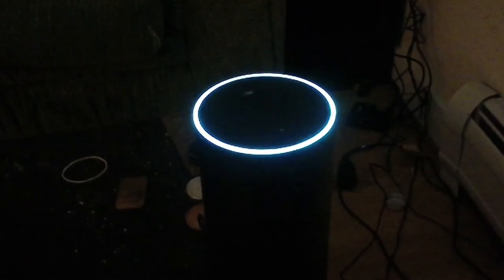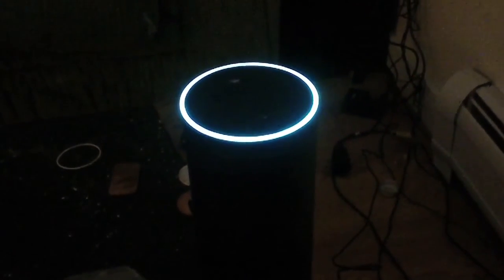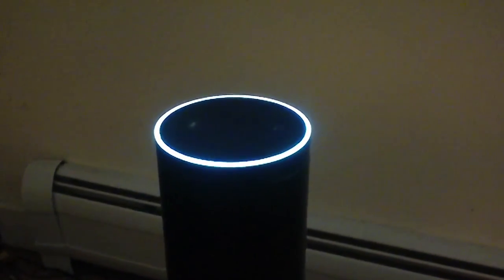Alexa, tell me a joke. 'Why don't oysters share? They're shellfish.' Did you hear about the fire at the circus? 'It was in tents.'